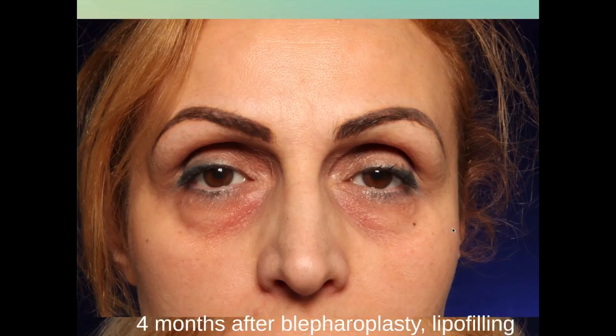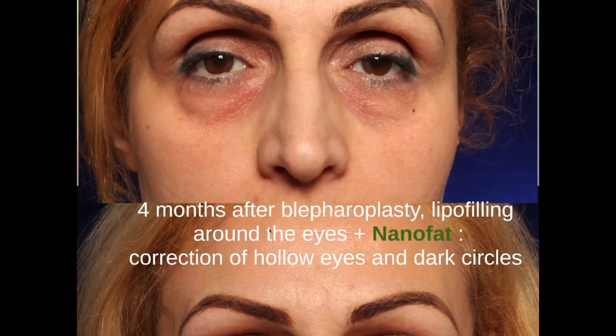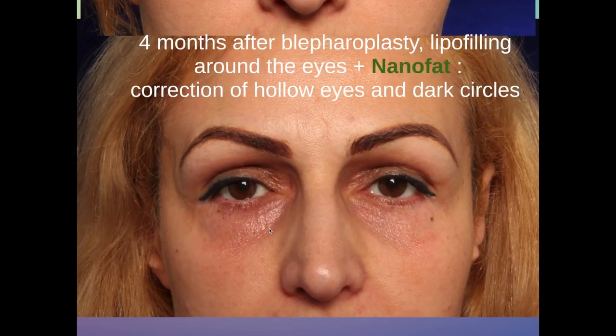This is a slightly older lady with very important hollowing out around the eyes, also with some laxity. We treated her with an eyelid correction — blepharoplasty — with micro fat grafting, so lipofilling in the upper eyelids, but nano fat grafting in her dark circles of the lower eyelids. And as you can see, the dark color has improved a lot. This is four months after the treatment.